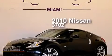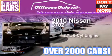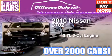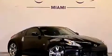This is a 2010 Nissan 370Z. It has a 3.7-liter six-cylinder engine and a six-speed manual transmission. Plus, having just come off lease, this vehicle is in like-new condition.